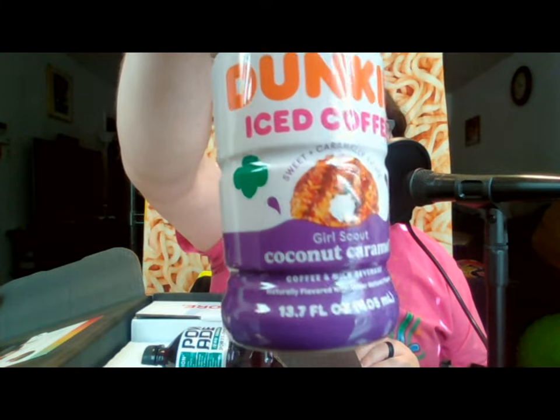The second thing is Dunkin' iced coffee, and this is a Girl Scout coconut caramel flavor. This is a 13.7 ounce bottle. I'm going to open this up and taste it — I'll give you a little bit of a review of it, if I can get it open.